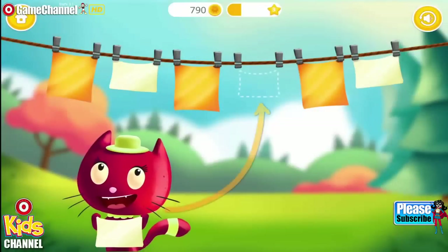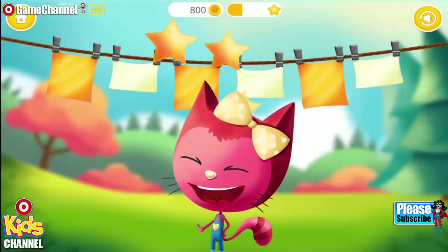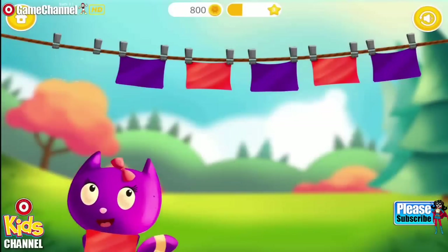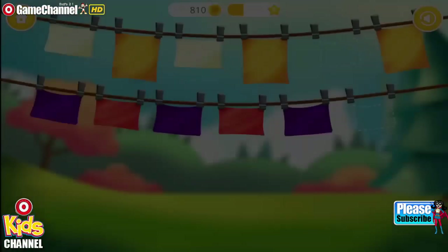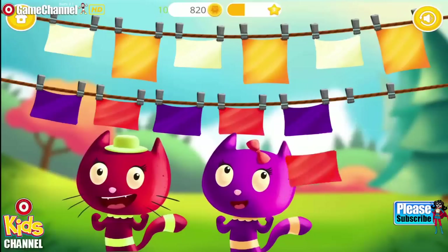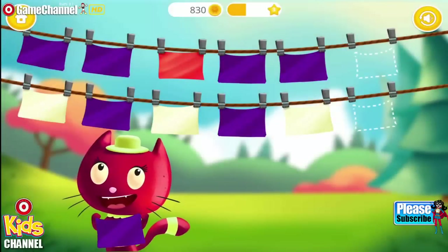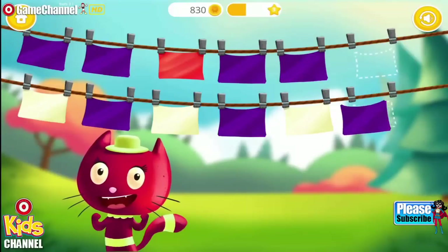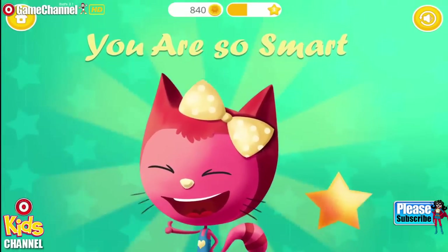Where should I hang it? Yay! Good job! Do you see the pattern? What comes next? Do you see the pattern? Yay! You are so smart!